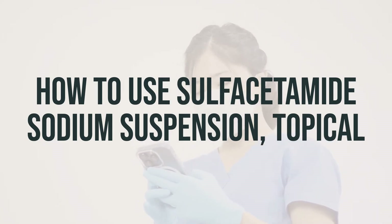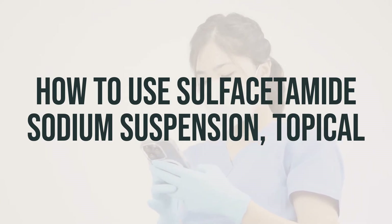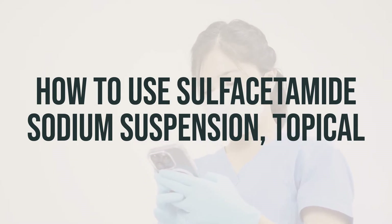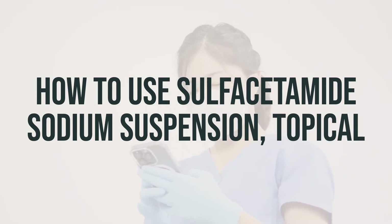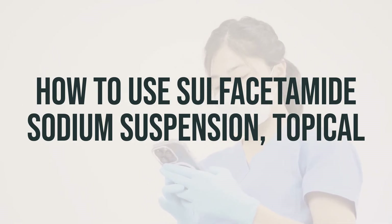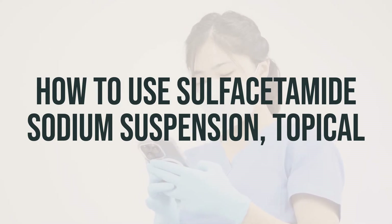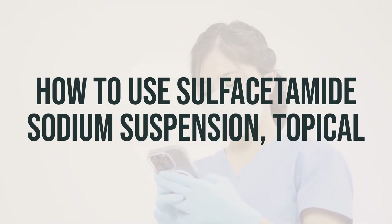It's important to use this medication regularly to get the most benefit from it. Make sure not to use more than the prescribed amount, use it more often, or use it for a longer time than recommended by your doctor. Using too much or too often can increase your risk of side effects without improving your condition any faster. If your acne does not improve after a few weeks, make sure to inform your doctor.